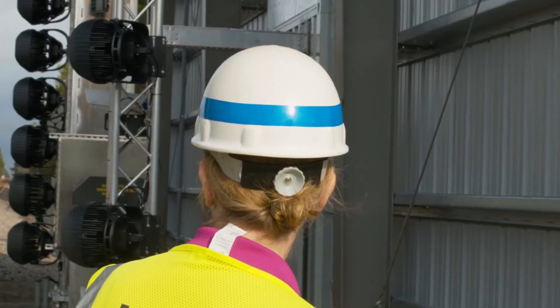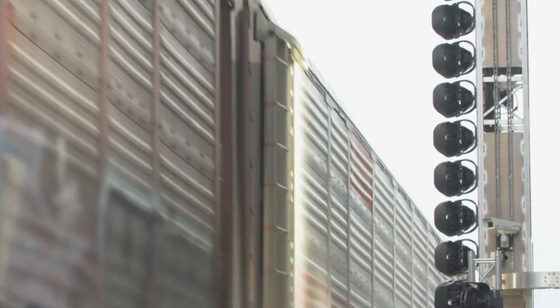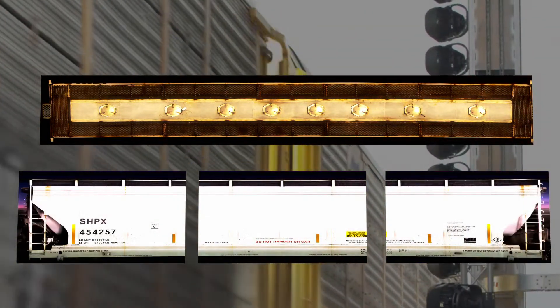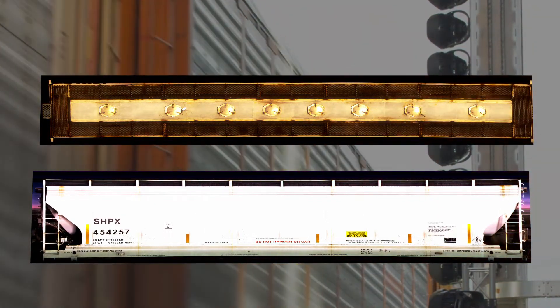The train inspection portal is a series of machine vision cameras that image the train as it comes through at track speed. The goal of the train inspection portal is to look for defects that are on the freight cars. The line scan is a pixel-wide camera that takes a picture extremely fast, and they all get meshed together to create the usual rectangular picture that we all see.